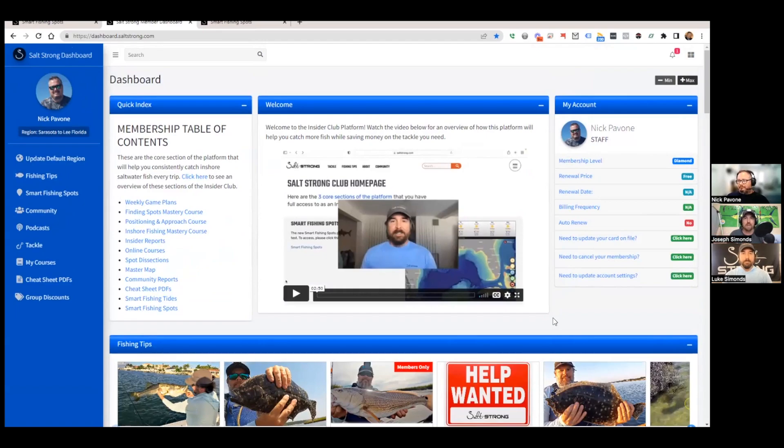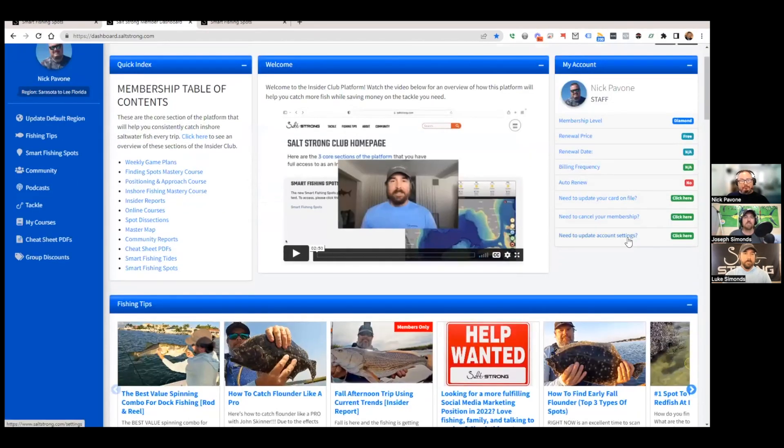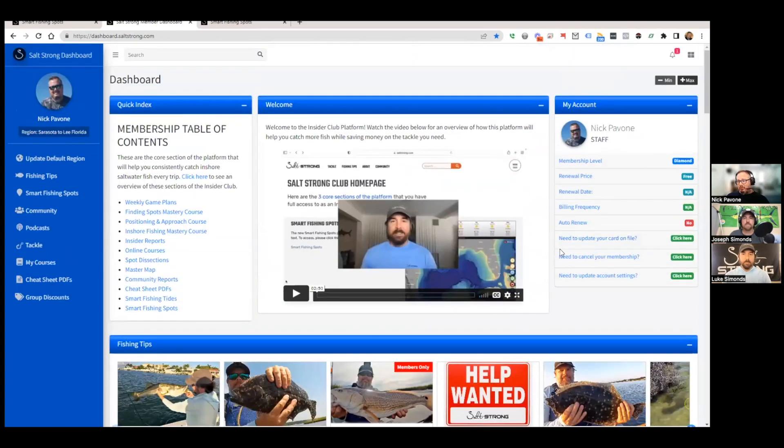One of the biggest things we hear is 'holy smokes, I can't believe I waited this long to join — there's so much here, but how do I find everything?' So we finally brought it all into one main dashboard at saltstrong.com. You don't have to memorize anything crazy — it automatically takes you to this page when logged in and has everything including your membership level, renewal date, all your courses, fishing tips, PDFs, cheat sheets — literally everything.